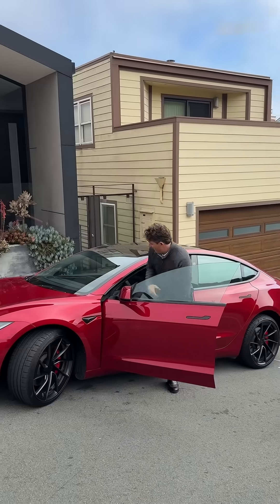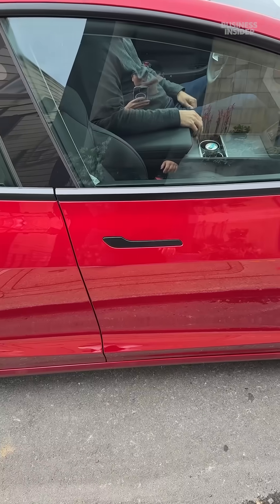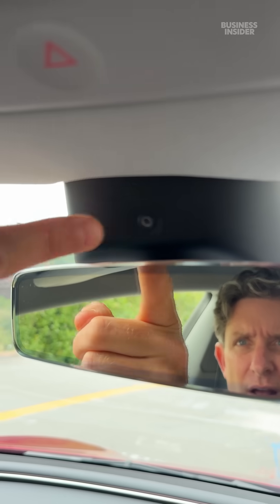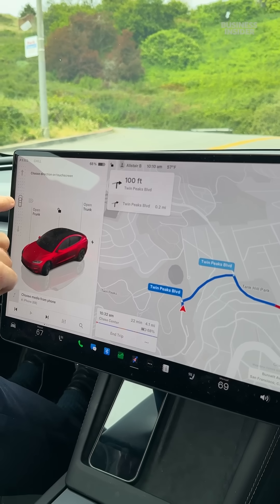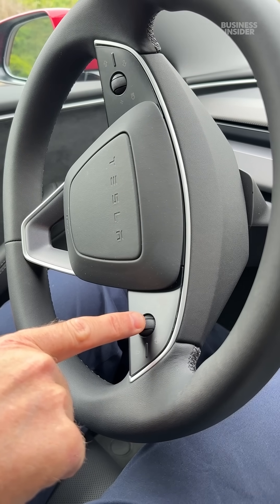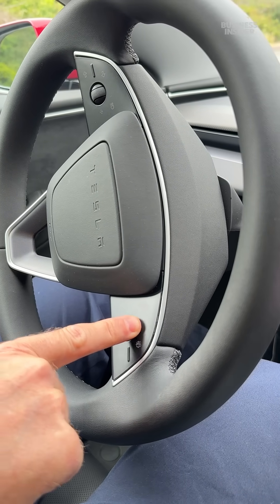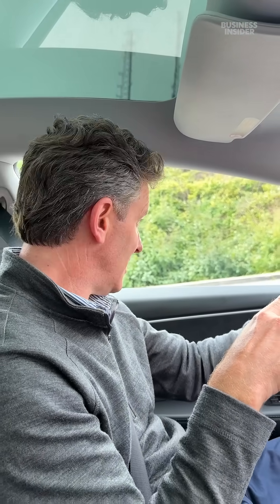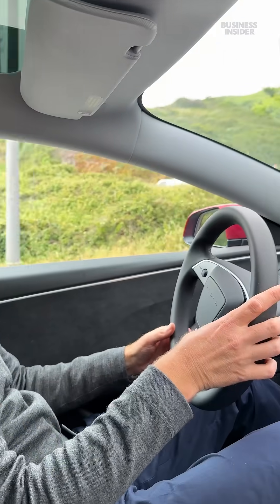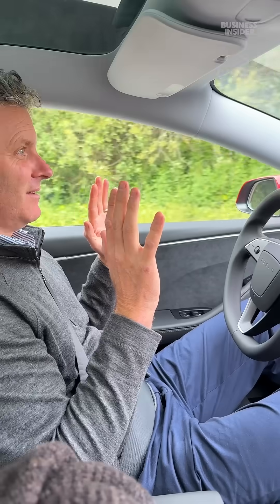Now we'll go try out the Tesla FSD. The main difference: you're not allowed to not be in front of the wheel, and there's a camera right here. I put it in drive, and then this button makes the self-driving go. It says it's unavailable, so I'm going to drive myself just to get it going — we're not in autonomous right now, I'm steering. All right, now I'm going to hit it.